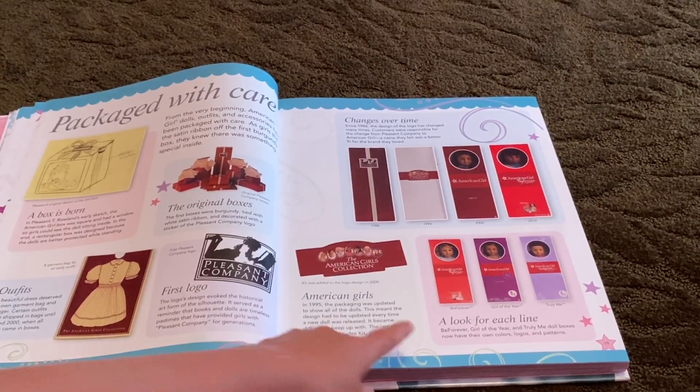Then here are the Truly Me dolls and all the stuff right now, and a bit about the hospital. Then we also have '30 Years of American Girl' — a little celebration about American Girl — and then there's some stuff about random American Girl history, and then the dolls too, there are two pages of that.